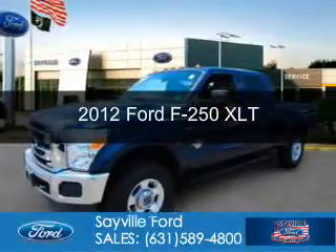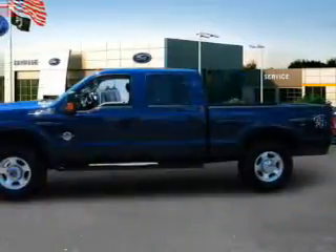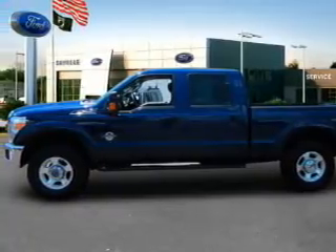This is a certified pre-owned 2012 Ford F-250. It's powered by four-wheel drive, a 6.7-liter eight-cylinder engine, and a six-speed automatic transmission.